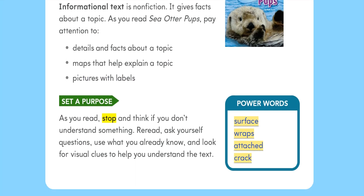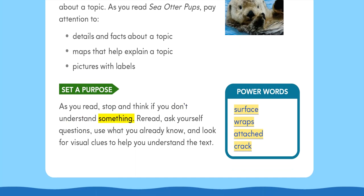As you read, stop and think if you don't understand something. Reread. Ask yourself questions, use what you already know, and look for visual clues to help you understand the text.